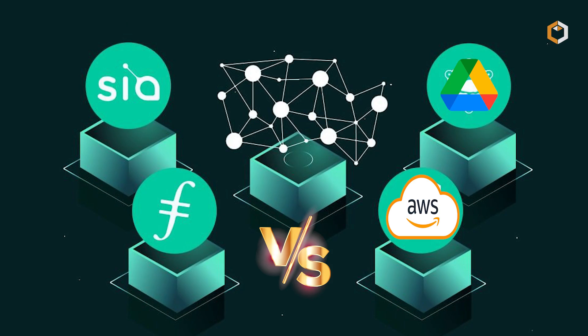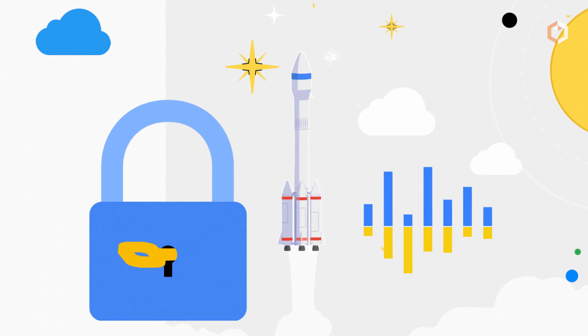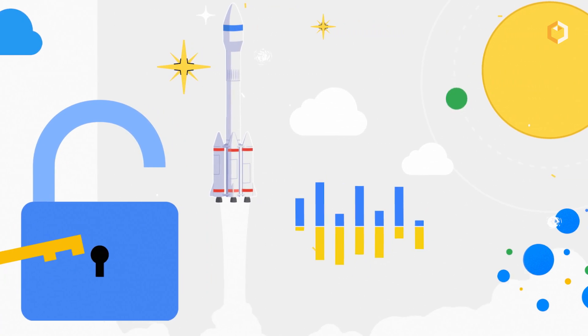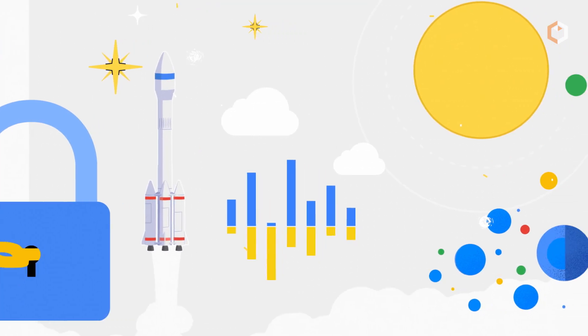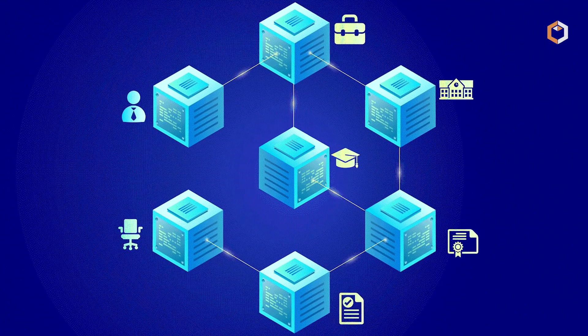In comparison to centralized storage, decentralized storage offers several advantages, including increased security and resilience. Decentralized storage also tends to be more cost-effective than centralized storage, as it relies on a network of nodes instead of expensive data centers.